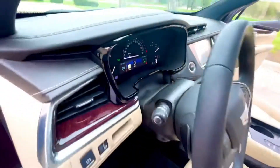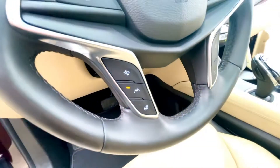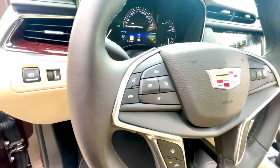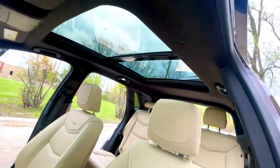Pre-crash warning, auto-lighting, lane keeping, heated steering wheel, heated seats, cruise control, panoramic sunroof.